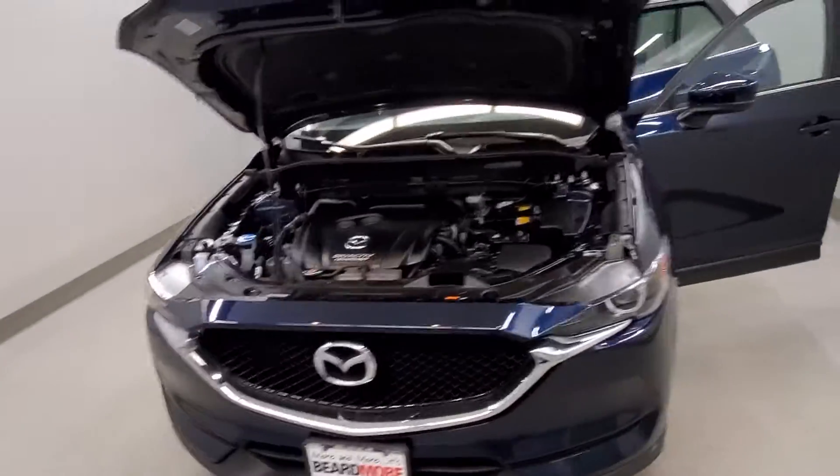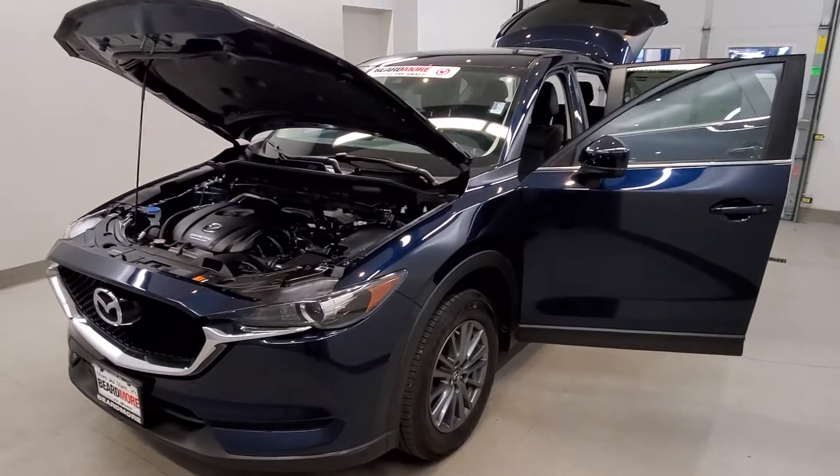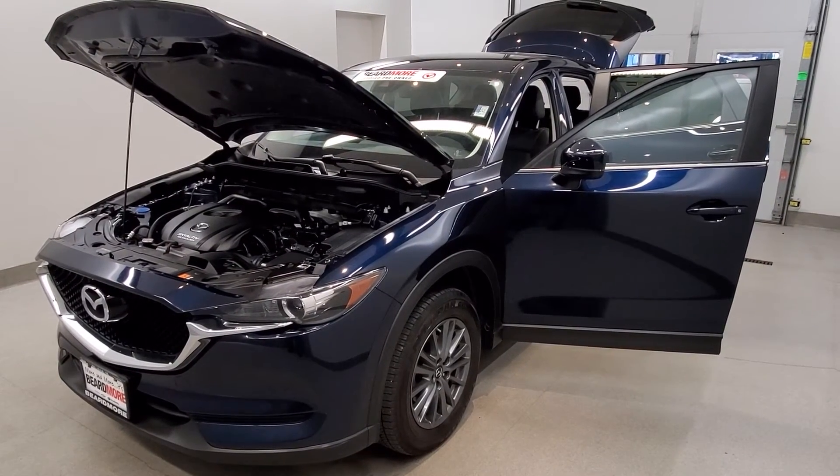This vehicle has been fully serviced, fully detailed, and has tinted windows. It gets 23 miles per gallon in the city and 29 on the highway, and is available on the lot now.